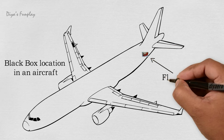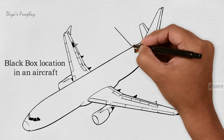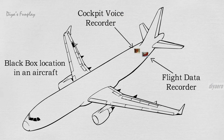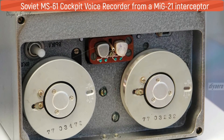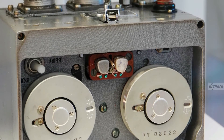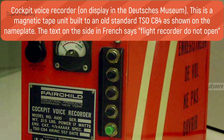Flight data recorders record things like airspeed, altitude, rate of climb, and fuel flow. Early versions used wire string to encode the data, but modern equipment uses solid-state memory boards. Solid-state recorders in large aircraft can track more than 700 parameters.